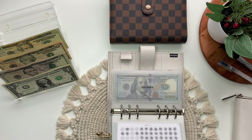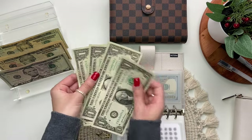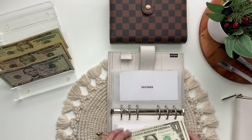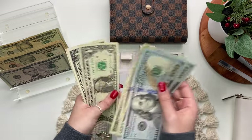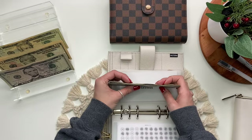Next is savings, which will get $4 because it was the leftover four in his paycheck. So one, two, three, four. So now savings has 100, 200, 300, 320, 340, 360, 65, 66, 67, 68, 69, 70, 71 — so $371 in savings.